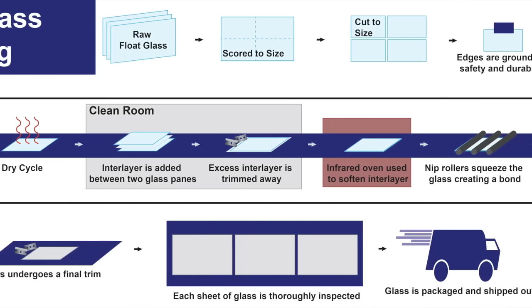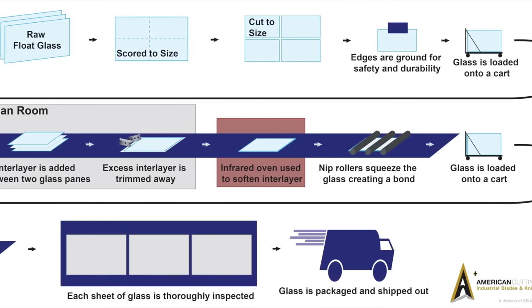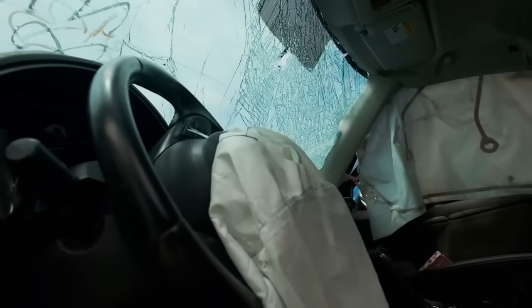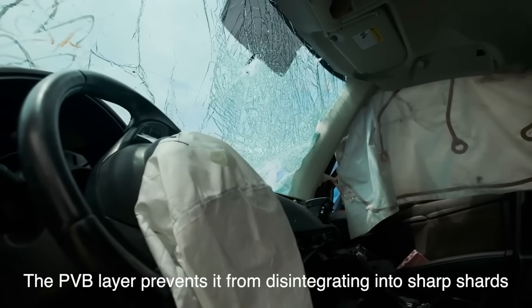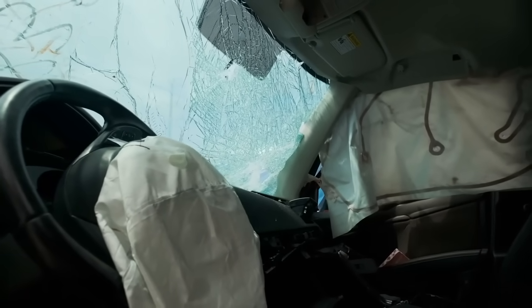The PVB layer is clear and flexible, acting as an adhesive that holds the glass together even when it's fractured. When a windshield is impacted by an object, the glass may crack, but the PVB layer prevents it from disintegrating into sharp shards. Instead, the cracks spiderweb across the surface and the glass remains adhered to the plastic layer, significantly reducing the risk of flying debris.